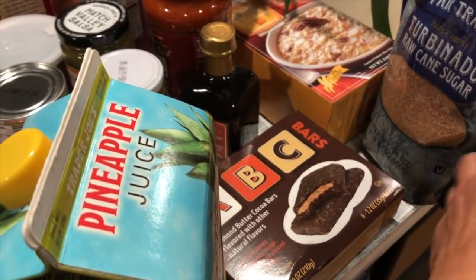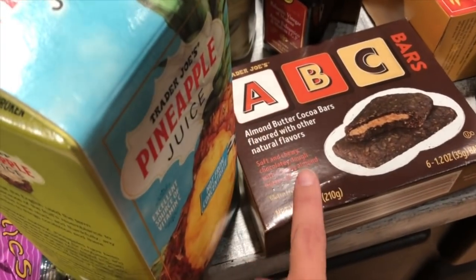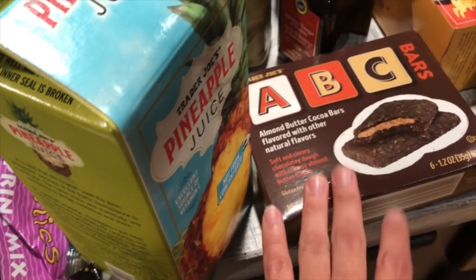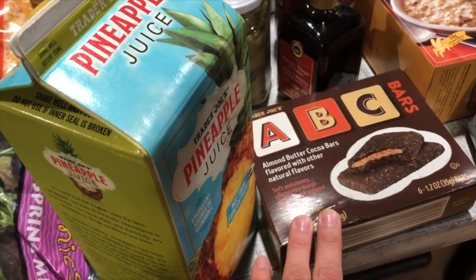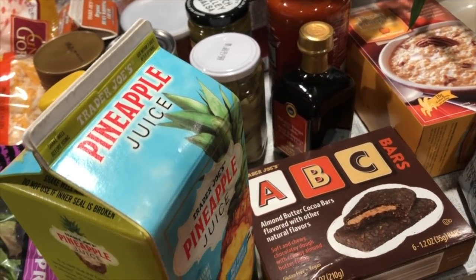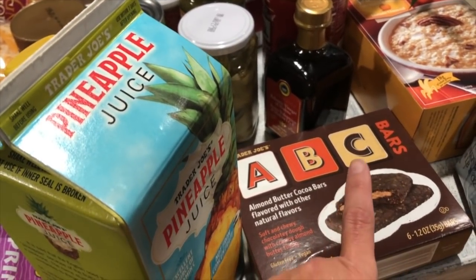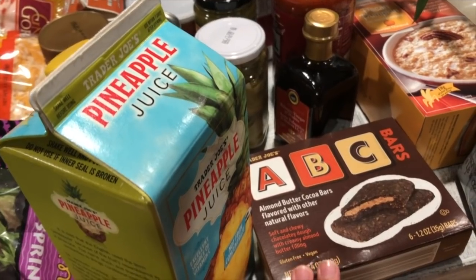I also get my turbinado sugar from Trader Joe's — Jonathan uses it mostly for coffee. This is a new item I've been getting: ABC bars, almond butter cocoa bars with a soft, chewy chocolatey dough and creamy almond butter filling. I bring it to work — I work a swing shift, 3 to 11:30, sometimes later — and I have it on my last break and it holds me over until I get home.